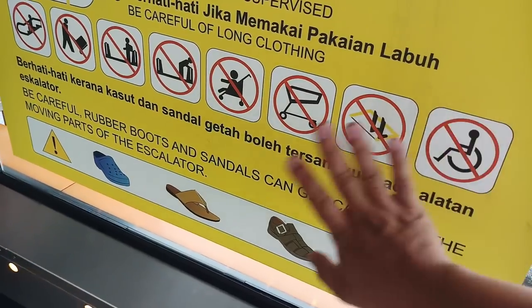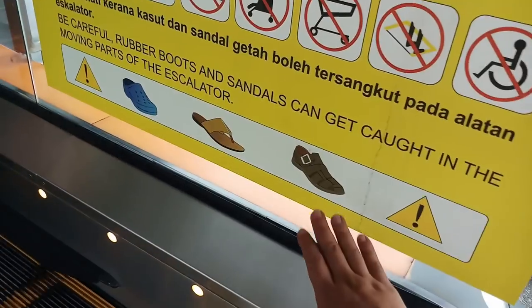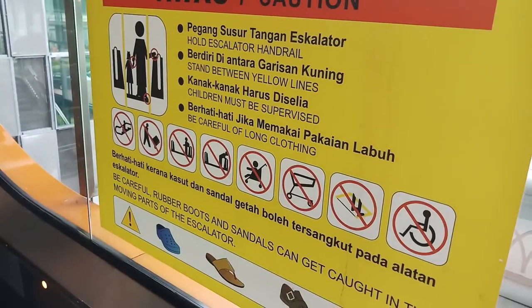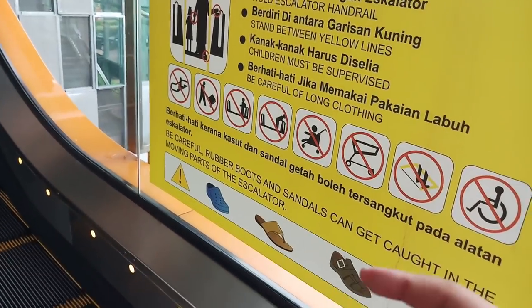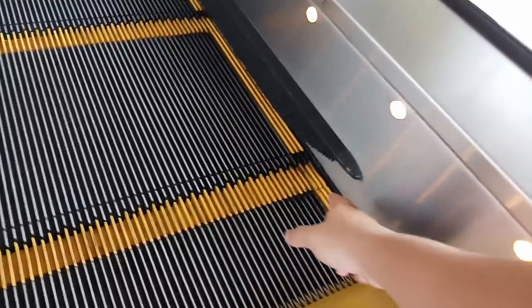The usual warnings include: don't push trolleys, don't push strollers, step within the box, no wheelchairs. Also be wary when you wear crocs, because there are cases where passengers wearing crocs get their footwear caught in between the gaps — since crocs are made of very soft rubber.